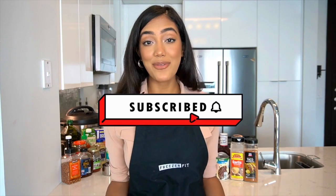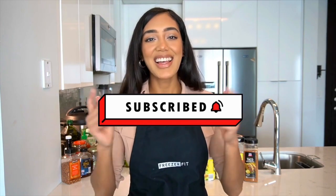Hey everyone, it's Susie from FreezerFit. Welcome back to our channel. We are going to show you some of our absolute favorite freezer meal recipes. Before we get started, don't forget to hit that subscribe button to get notified for all of our new videos. Let's jump right in.